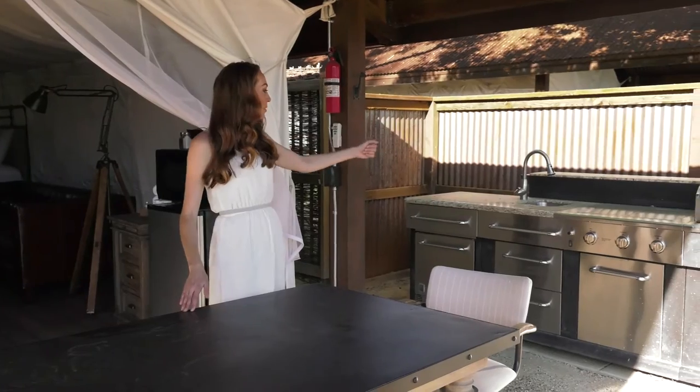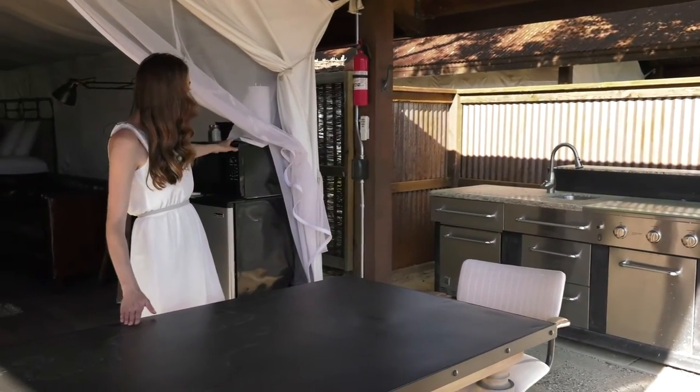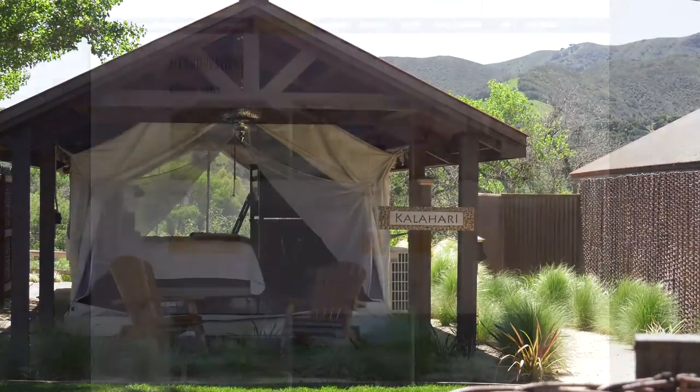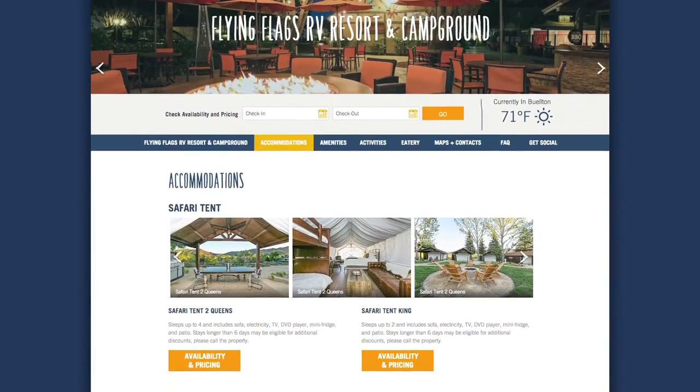This is wonderful — it has a lovely barbecue, a sink, a fridge, a microwave, and a lovely table to sit back and take in the view. To book your safari tent experience, visit highwaywestvacations.com.